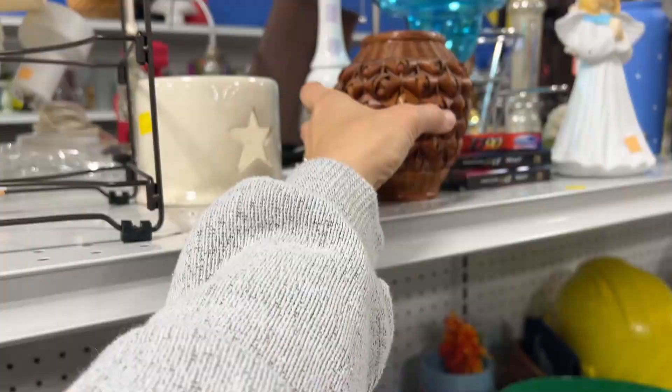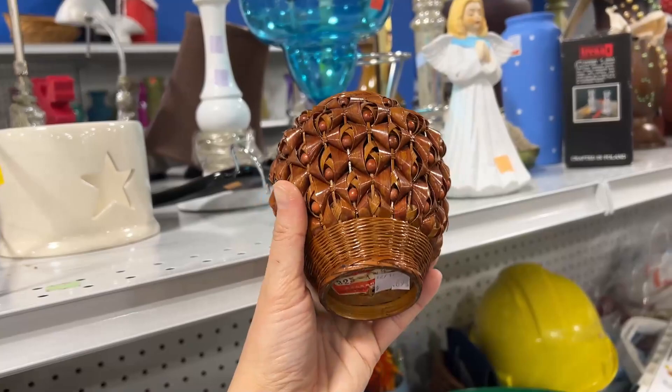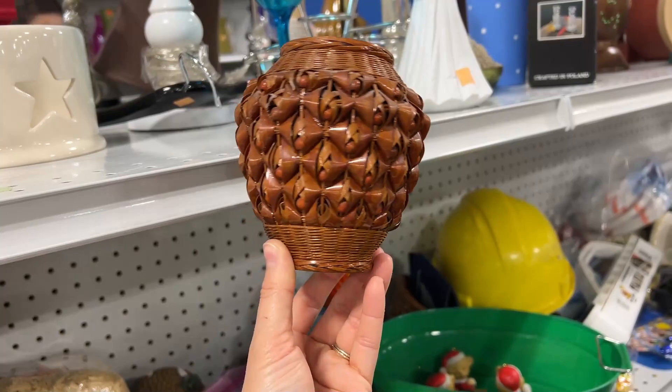Honestly, not sure what this is, but it's really cool and I felt like it could be so pretty on a shelf or something. So I picked this up — didn't know if I was going to use it in the basket or not, but I definitely did grab it.